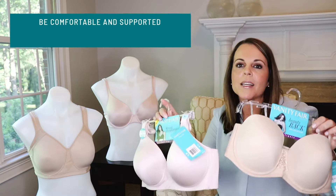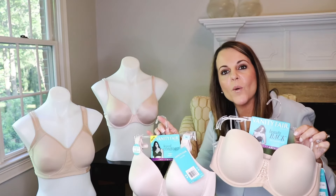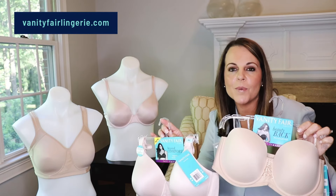So as you can see, you're going to be comfortable and supported with styles from Vanity Fair this summer. Keep following us for more fit tips and go to Vanity Fair Lingerie.com to find your perfect summer style.